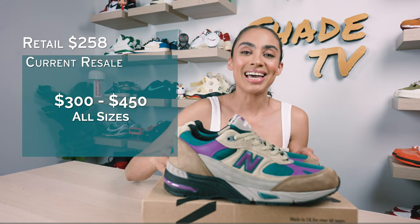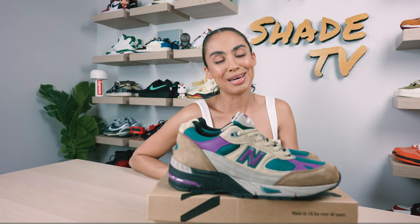Alright everyone, that is it for this unboxing and review. If you joined us for the first time, thank you so much. My name is Marissa Hill, this is Shade TV. We'll catch you on the next episode.